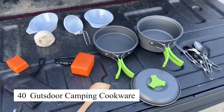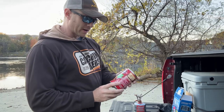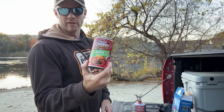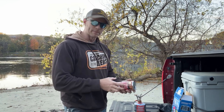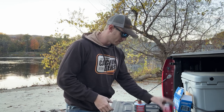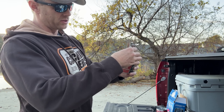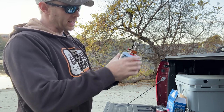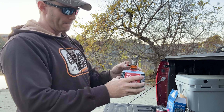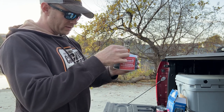The Gut Store camping cookware set is designed for adventurers who need lightweight, portable cooking equipment. This set includes pots, pans, and utensils made from durable, heat-conductive aluminum, ensuring even cooking over campfires or portable stoves. All items in the set are collapsible and stackable, making it easy to pack and carry in your backpack. Whether you're boiling water or preparing meals in the backcountry, Gut Store camping cookware is perfect for hassle-free outdoor cooking.